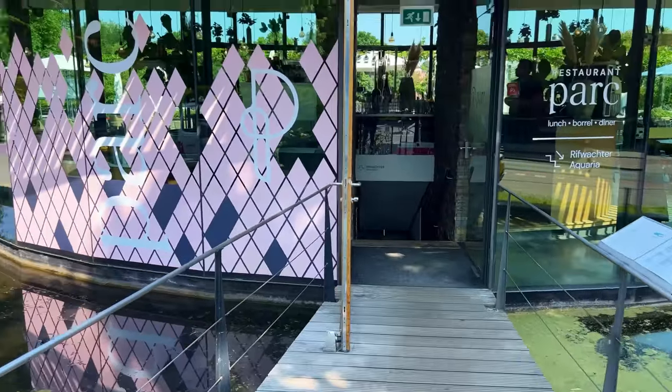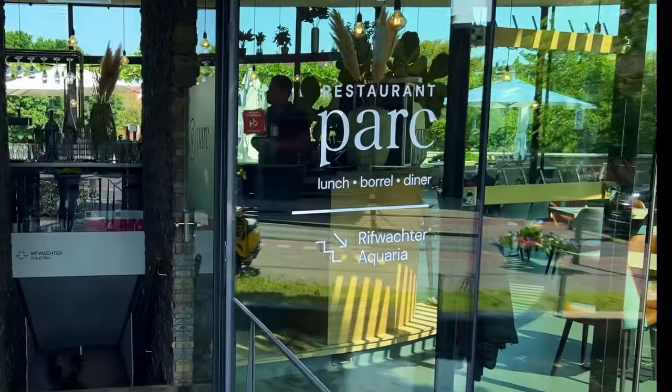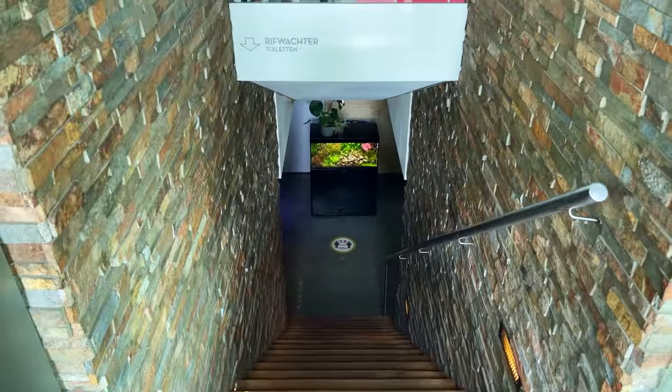So from the outside you wouldn't know that there's a fish shop here. As you can see, there's a restaurant, parking, and then stairs downstairs — Riffwachter Aquarium. So that's where we go right now. You can already see a nice display tank over there.